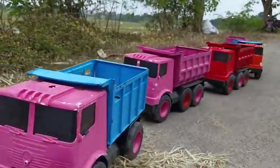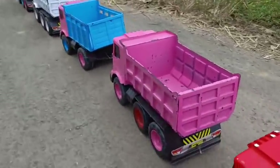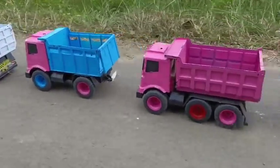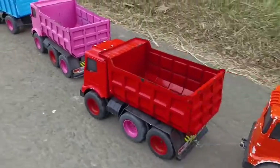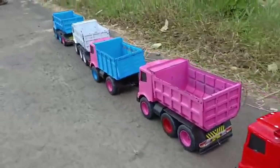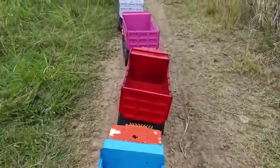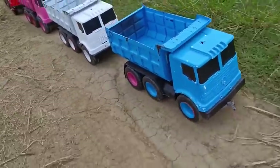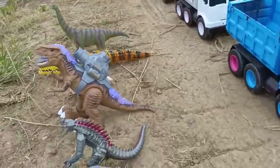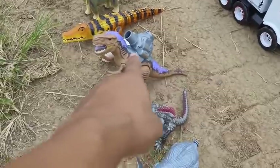Let's go! Wadidaw! Lihat ini teman-teman! Di sini ada banyak sekali mainannya! Ada dinosaurus yang besar sekali teman-teman!